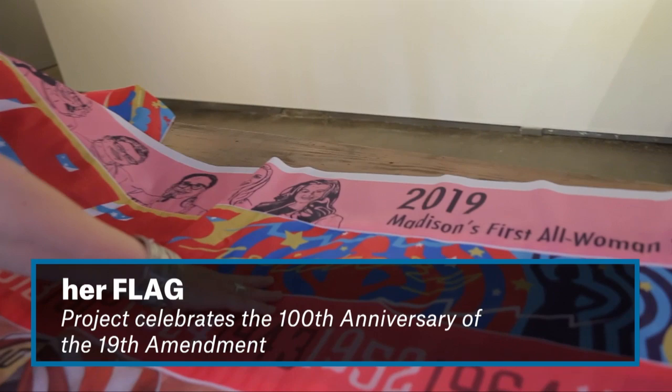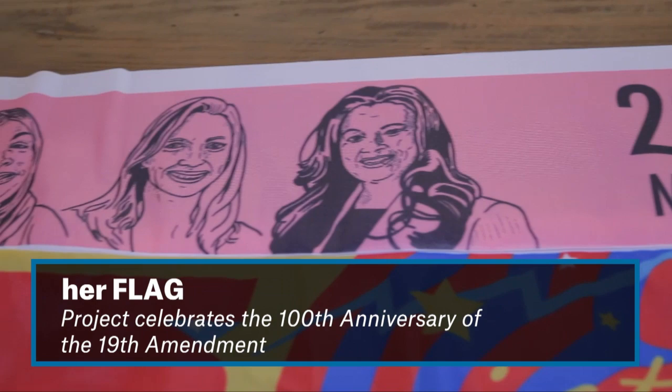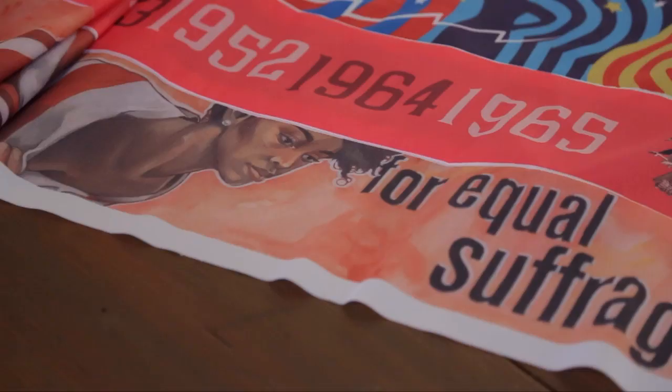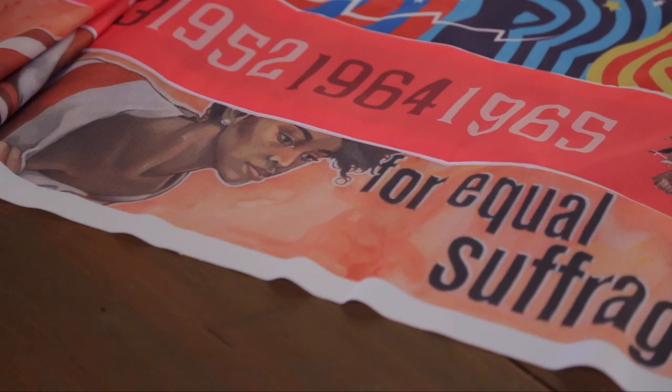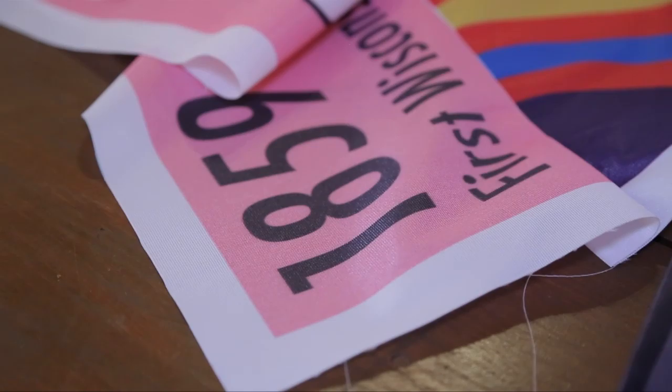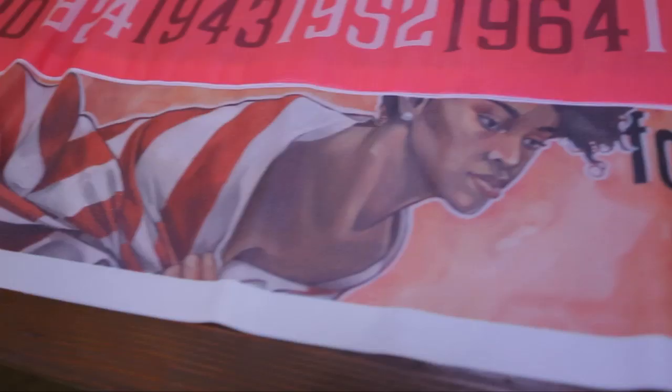Her Flag is a nationwide collaborative travel project to celebrate the hundredth anniversary of the 19th amendment coming up in 2020. It took 36 states to ratify the 19th amendment, so I'm traveling to all 36 states in order of ratification over 14 months. I've partnered with a woman artist in each of those states, and she has created artwork that I've turned into a stripe. We're making an 18-foot by 26-foot flag with 36 stripes — a ginormous flag to celebrate the hundredth anniversary of the 19th amendment.